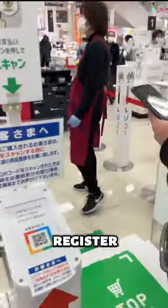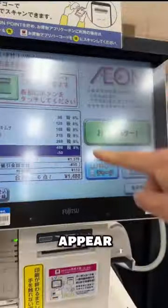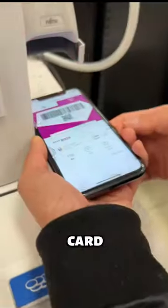You scan the QR code, then go to the register. All your items will appear in here. You can pay with e-money, credit card, or cash.